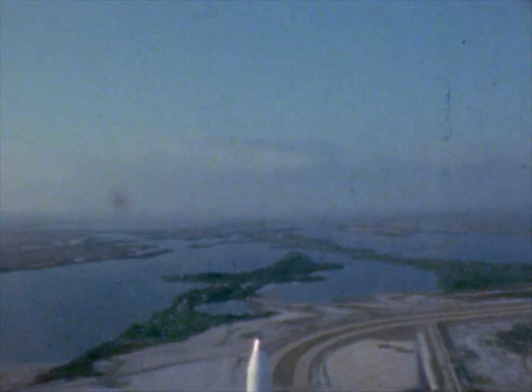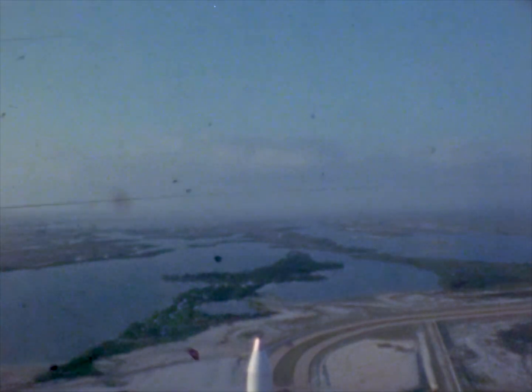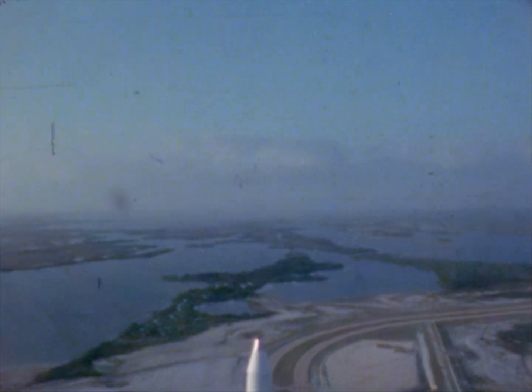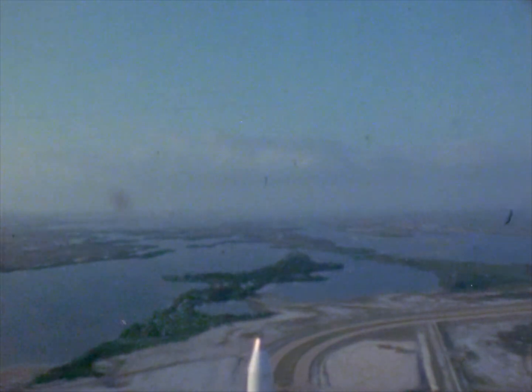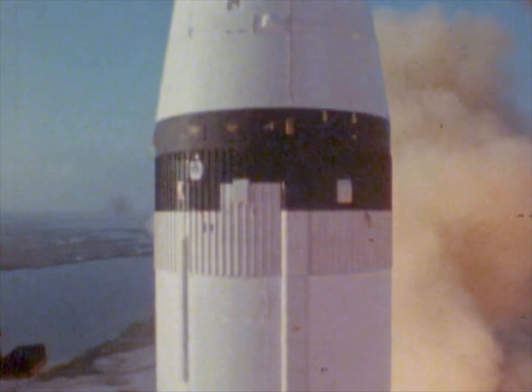Roll program is completed now. Pitch profile still in progress. 40 seconds. T-minus 20, still counting at this time. T-minus 15, 14, 13, 12, 11, 10, 9. We have ignition sequence start. Six, five, four, three, two, one, zero. We have commenced. We have liftoff. Liftoff at 7 a.m. Eastern Standard Time. Five seconds into the flight, we're looking good. We have cleared the tower. Power clearance. Houston Center assumes control. Pitch and roll program started. Our vehicle going now to an azimuth heading of 72 degrees. All five F-1 engines firing. Looking good. They're giving a green light at this time from range safety.